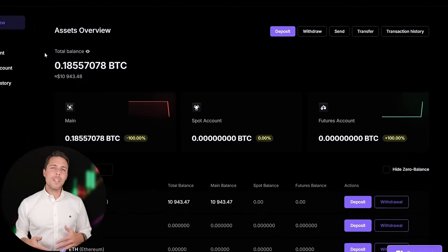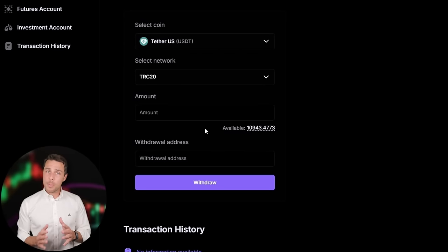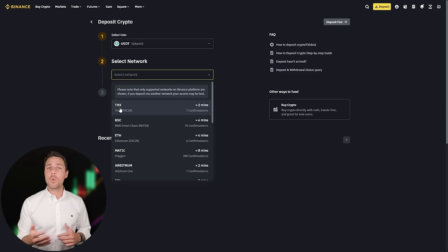By starting with an initial investment of $10,000, you can make a profit of $1,000 or more. To withdraw the funds to a crypto wallet, go to the withdrawal tab and enter the withdrawal address from a wallet such as Coinbase, Binance, or Bybit.